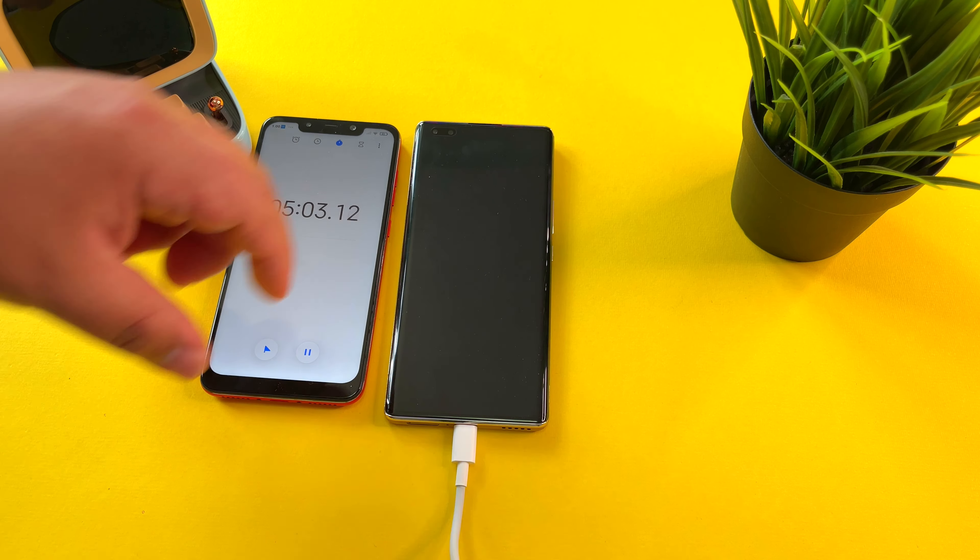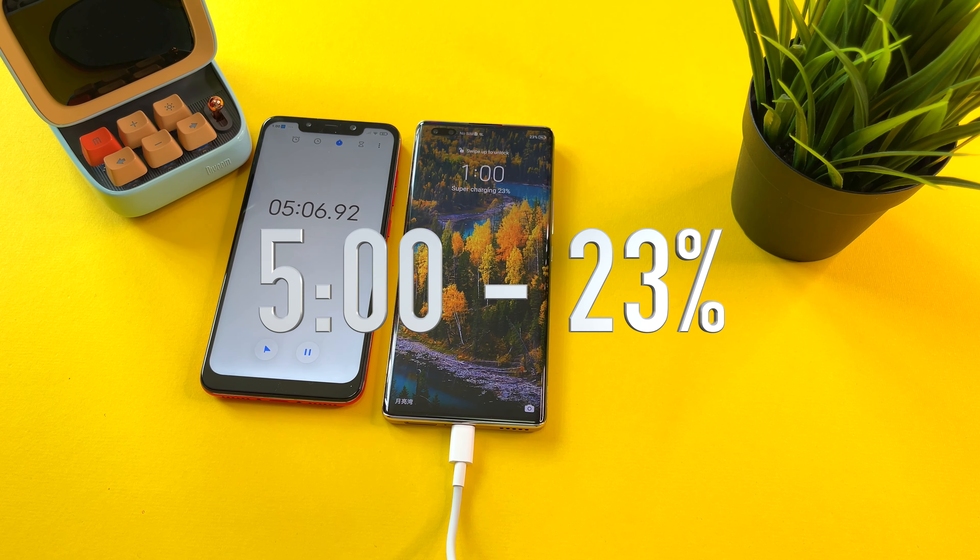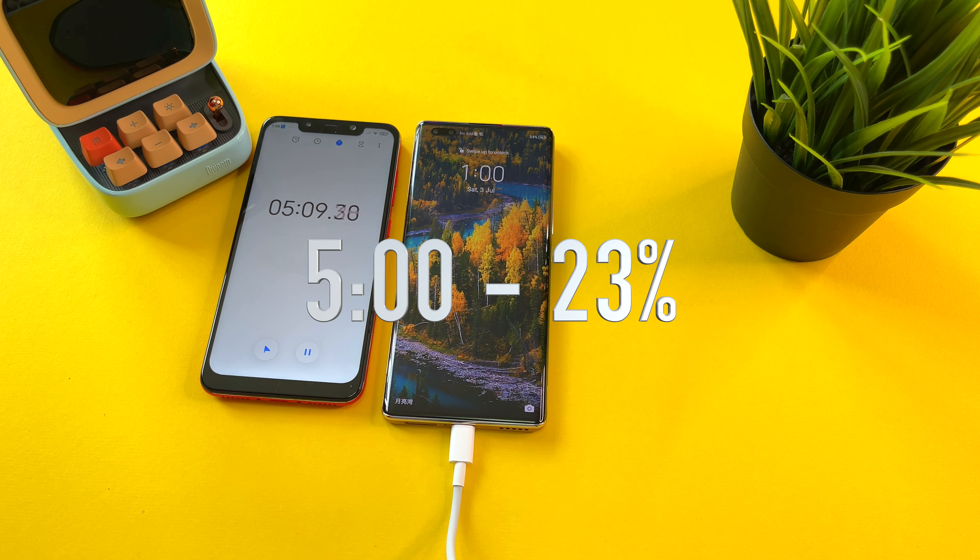Here we are 5 minutes in. Let's see the results — Supercharging 23% in 5 minutes.